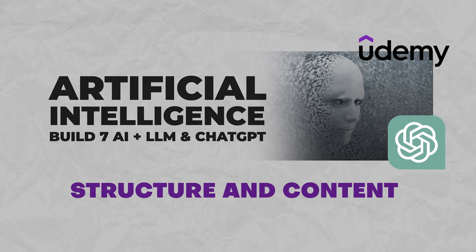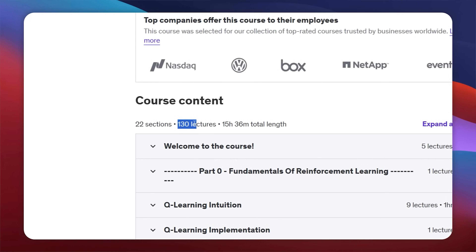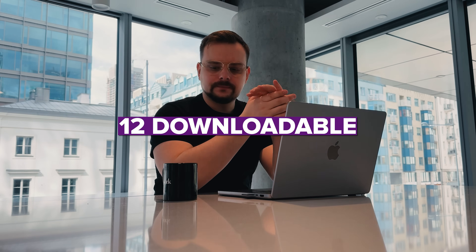Structure and content: this is a big learning program with 22 sections and 130 lectures, totaling 15.5 hours of video material. That includes 19 articles, 12 downloadable materials, and lots of practical tasks and projects to work on. Speaking of projects, they involve building 7 AI models.